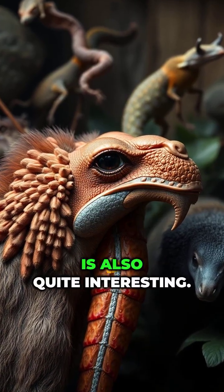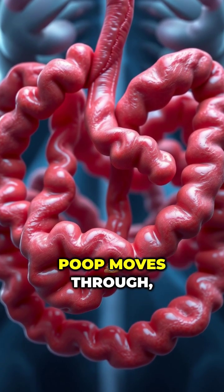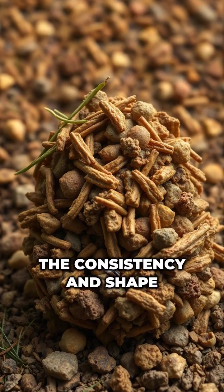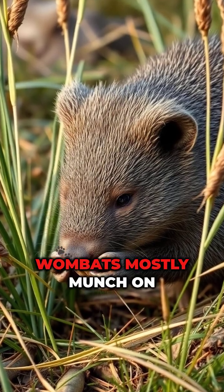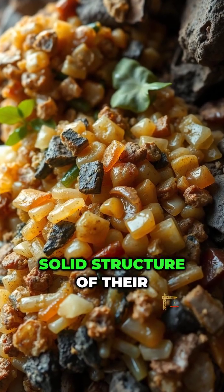The science behind it is also quite interesting. The elasticity of their intestines changes as the poop moves through, helping to mold it into cubes. The consistency and shape depend on their diet as well — wombats mostly munch on tough grasses, which results in the solid structure of their waste.